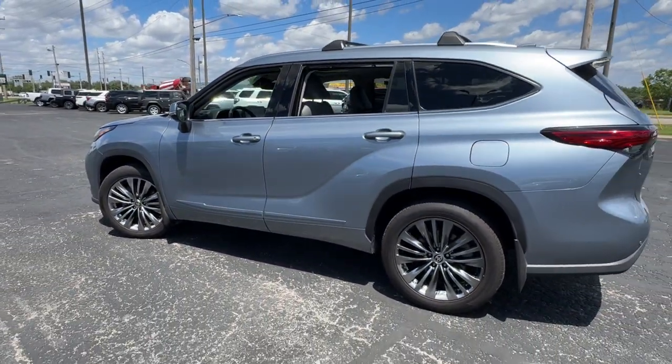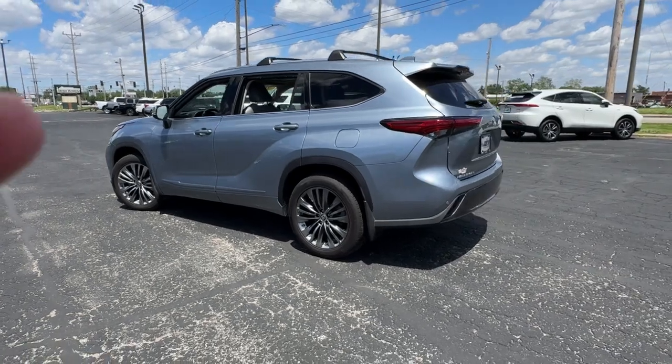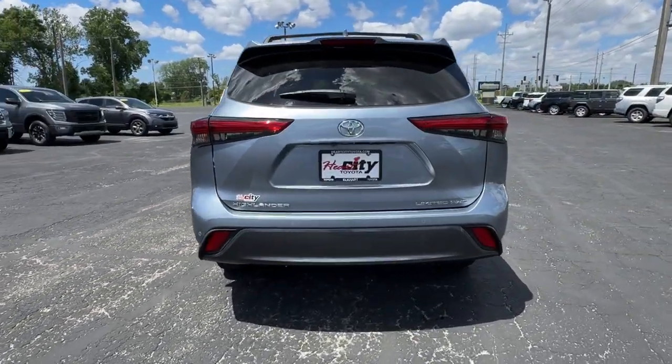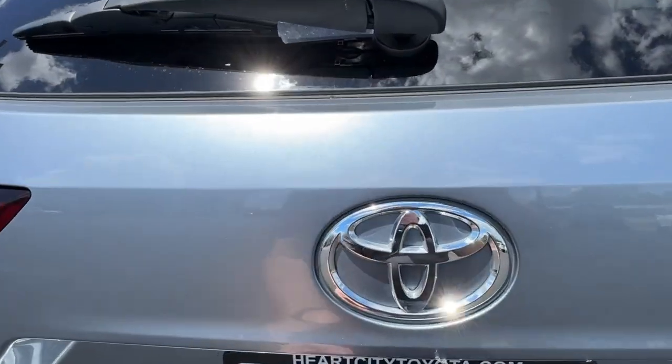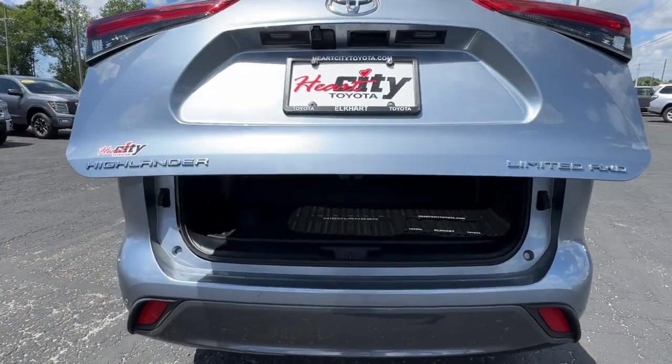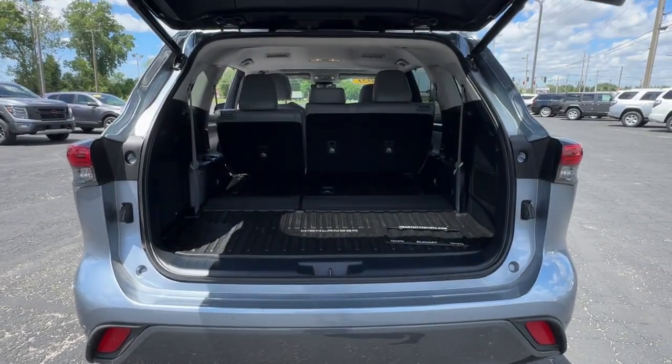The following are some of this vehicle's highlighted options: heated steering wheel, intelligent auto on-off high beams, pre-collision system, lane departure warning, all-wheel drive, navigation system, keyless entry, sun moonroof, and hands-free liftgate.